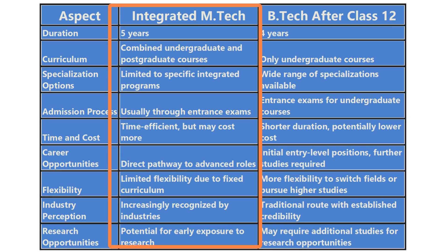Moving on to Integrated M.Tech, the pros include time efficiency — these programs save you time by combining both undergraduate and postgraduate studies into a single curriculum. You can also seamlessly transition from bachelor's to master's studies without the hassle of applying for separate programs.